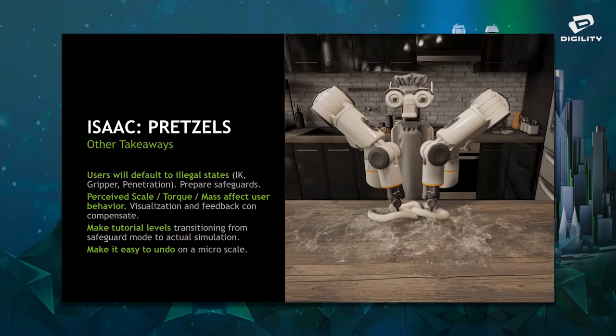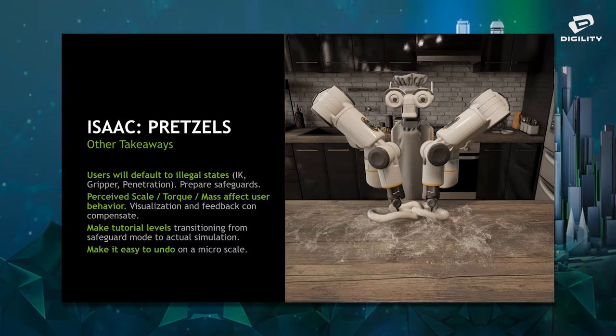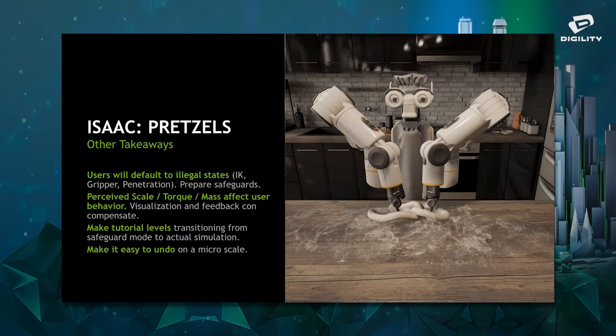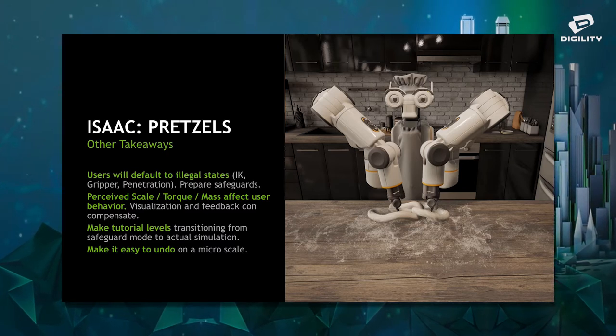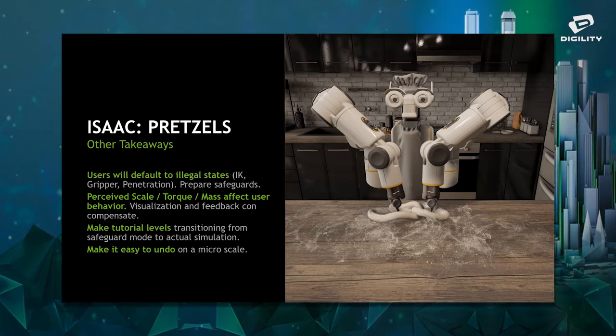They saw how complex the task is, so they were already prepared for the complexity of moving a robot. Some takeaways: users will always default to illegal states — the IK has illegal states, the gripper itself, and users will put their controller through the table. The perceived scale, torque, or mass of the object affects user behavior — if you're playing a small character you expect fast, a large mech you expect slow. You need visual tools to compensate. Despite having a rather small robot, it's not very fast, so users need to understand what speed to operate at. Make tutorial levels until the person understands the control scheme. And make it easy to undo on a micro scale.